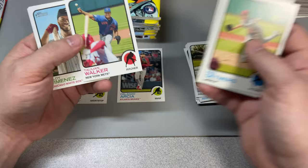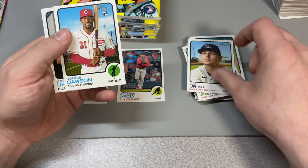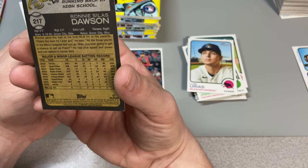It's a pretty good centered card too, so I'm very excited here. We got Brandon Nimmo, Taiwan Walker. Here's the backs of the card. Eloy Jimenez, Louis Urias, Ronnie Dawson — seeing if this is Andre Dawson's son, I'm not sure, I think it is.